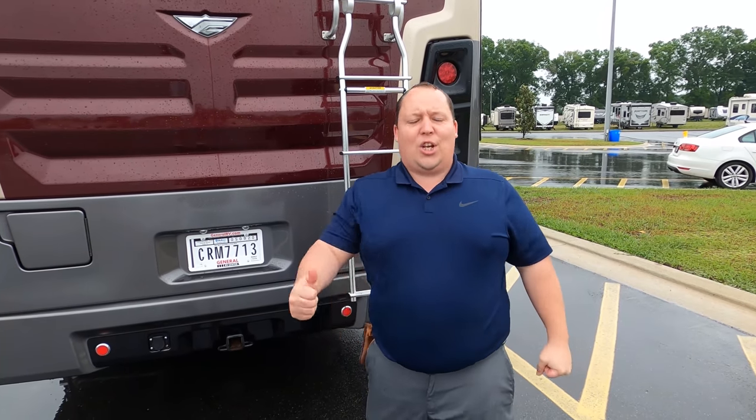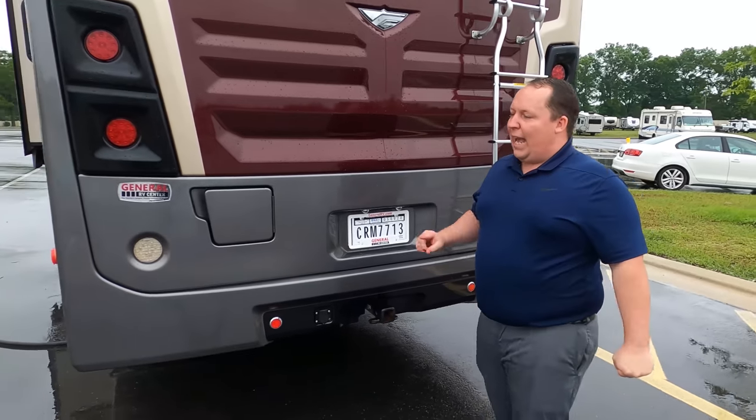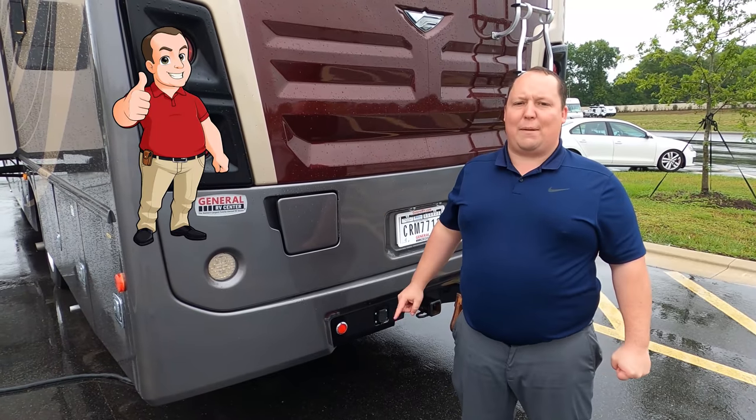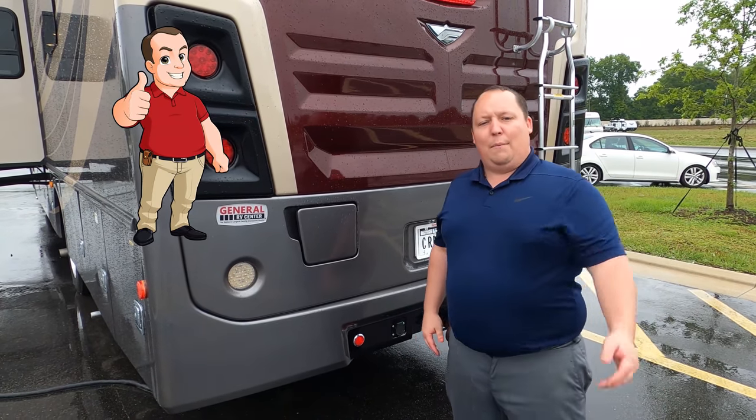If you haven't already, make sure you smash that thumbs up button — one of the only RV salesmen who will take his ass up on the roof to show you what features it has to offer. Make sure you get your official Matt's RV Reviews sticker on my website, MattsRVReviews.com — we're doing buy one, get one free this week.